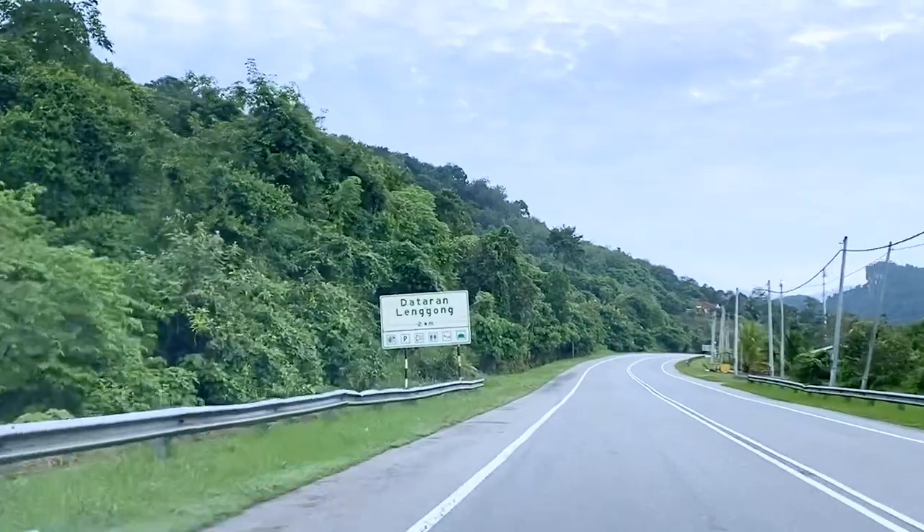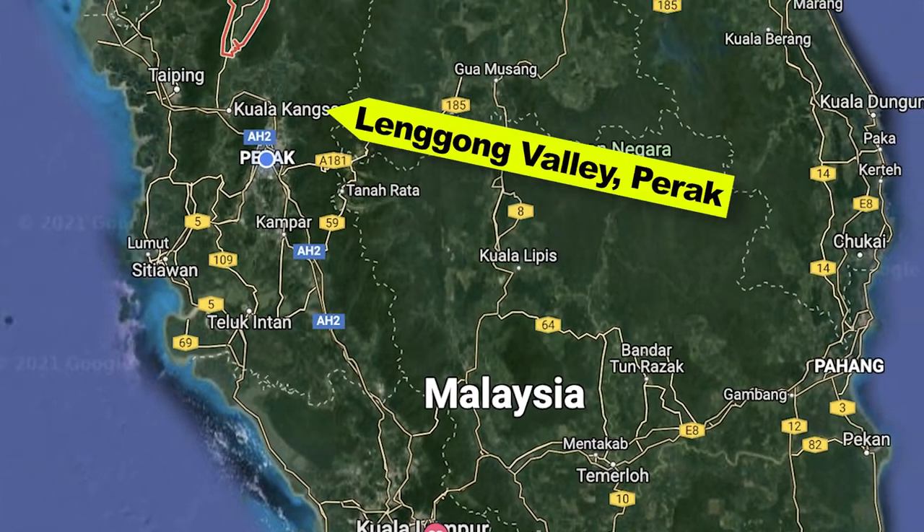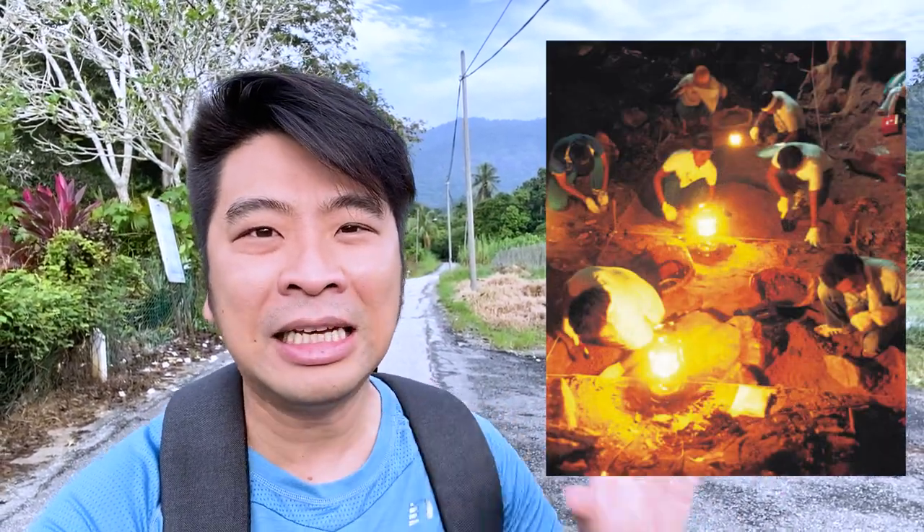Hi boys and girls, welcome back to my channel. My name is CK and my channel is psychology. Today is a very special day because I am in the UNESCO World Heritage Site of Lenggong Valley. Lenggong Valley is situated about an hour northwest of Ipoh and has been a World Heritage Site since 2012. They found ancient complete bones here - 11,000-year-old bones that are so complete, making this the oldest complete skeleton ever found in Malaysia. His name is Perak Man.